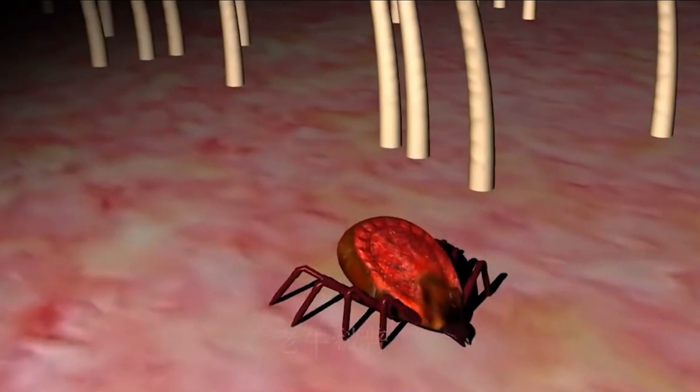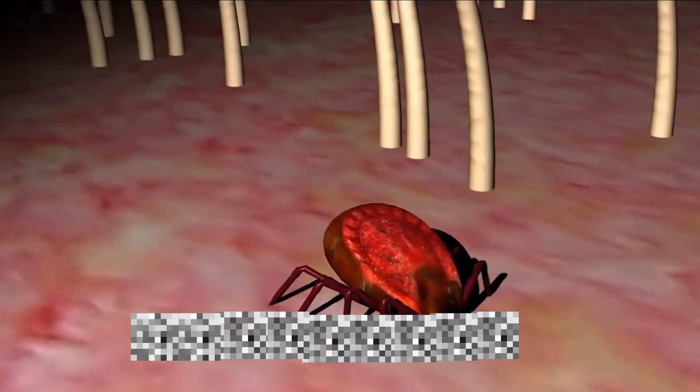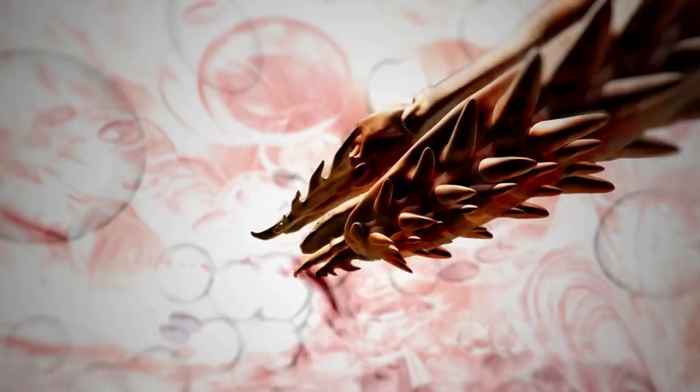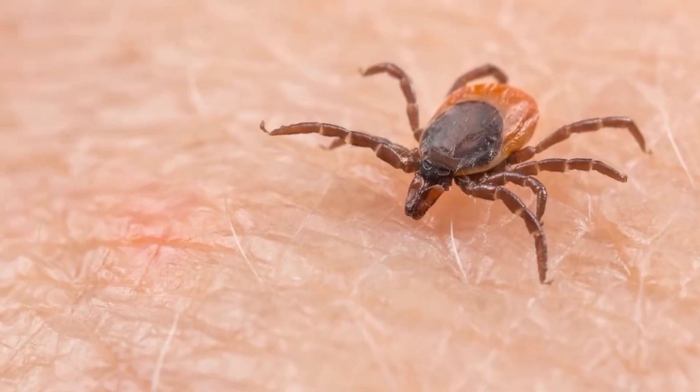While chiggers do have mouth parts that can pierce your skin, these pinchers are short and not very strong. That's why chiggers bite soft parts of your skin that fold or wrinkle.